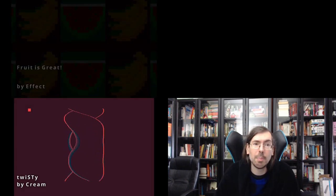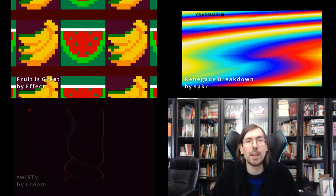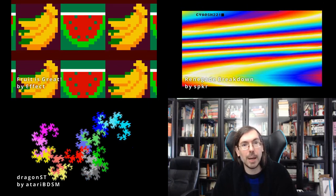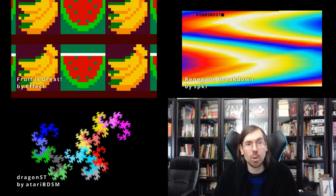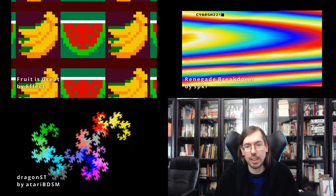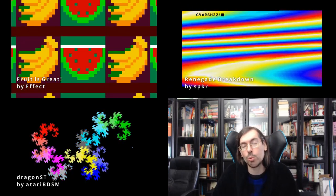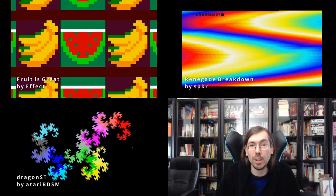At Summer Hack 2021 in Sweden from the 9th to 11th of July we had quite an intense Atari size coding competition. In fourth place Twisty by Ultra of Cream — a typical twister but looking pretty good. In third place Fruit is Great by Effect, in second place Renegade Breakdown by Speaker of SMFX, and in first place Dragon ST — the Dragon Fractal by Atari BDSM — that won the combined 256 byte intro combo at Summer Hack 2021. That concludes part one of this series highlighting the best size coding releases of 2021. Stay tuned for part two coming soon.